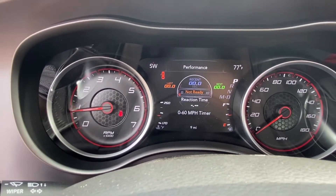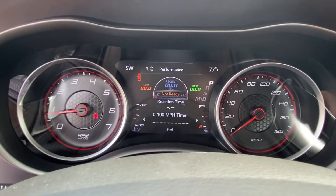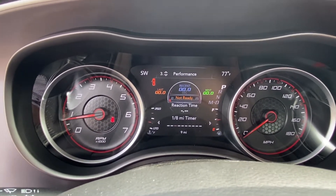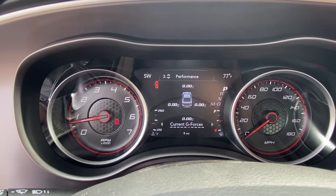You guys will notice we have a few things here. We've got the performance section of the driver's information center. It'll tell you your 0 to 100 timer, eighth of a mile timer, quarter mile timer, and a few other parts here.